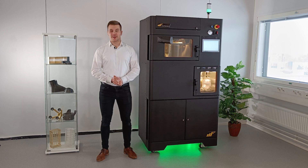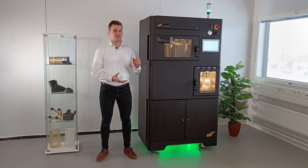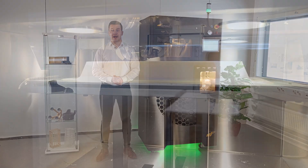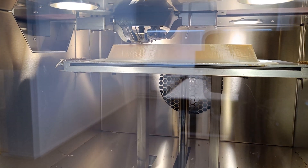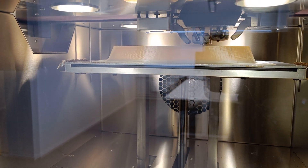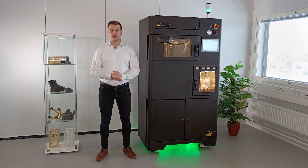Hello from Minifactory. I'm Riku Hietarinta and today I'll introduce you to our new flagship product, Ultra 2. This system is packed with performance and unprecedented technical solutions that enable the effective use of 3D printing in the most demanding applications of many industries.